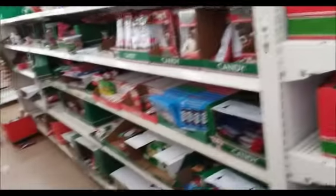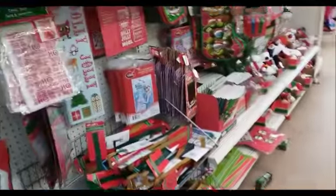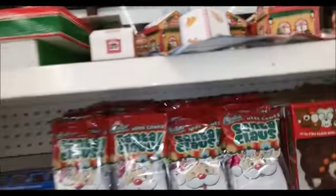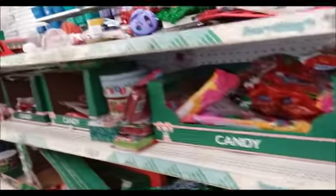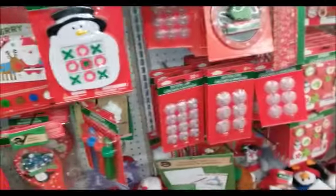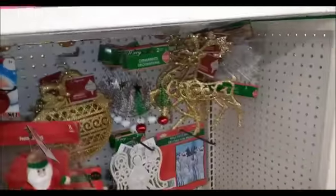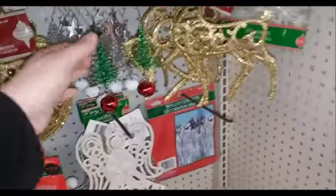Okay, so there's this aisle here. I already got some cards. There's quite a few things — candy, little tins, a lot of stuffed animals, some ornaments. Even got some ornaments here.